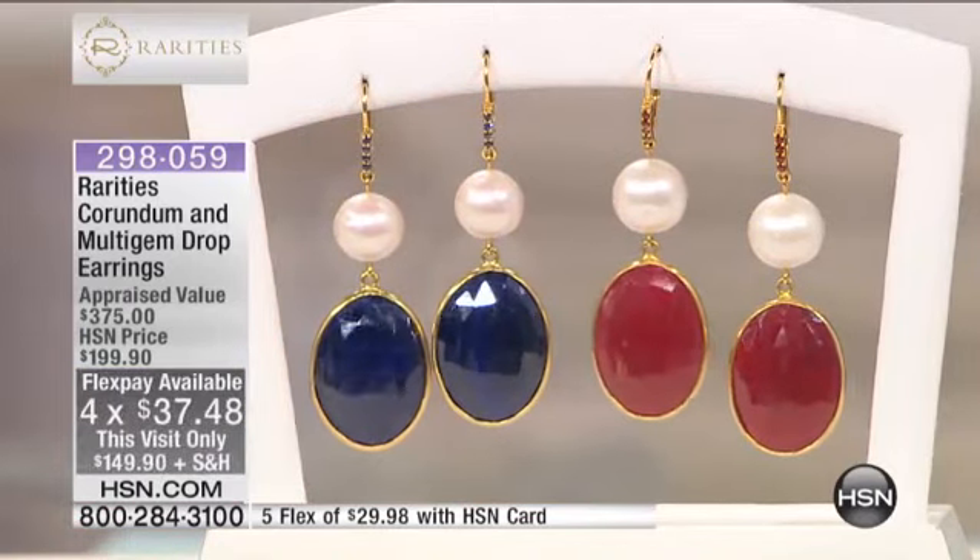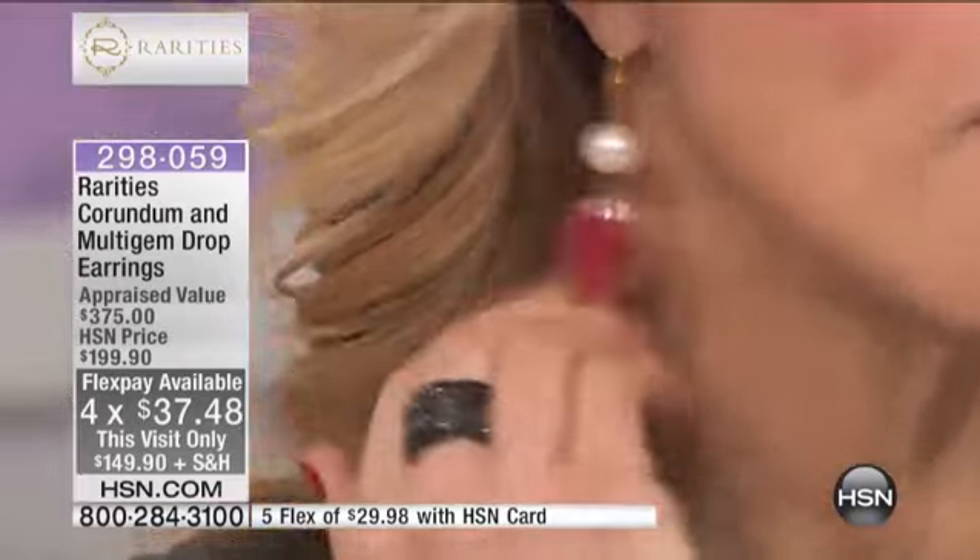These were actually my pick for the show today, and I'm wearing them in the red sapphire, or red corundum. They also come in the blue sapphire, or blue corundum.